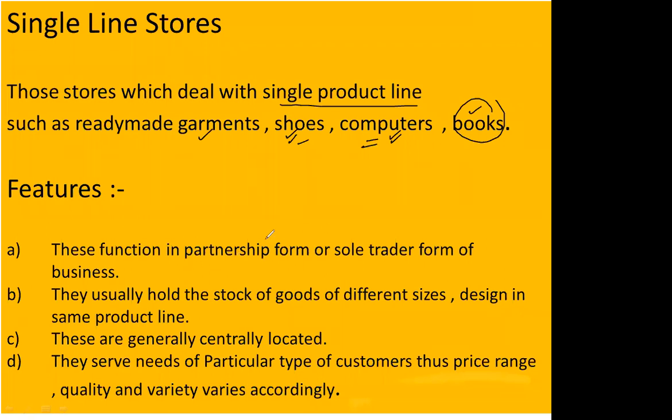The most important feature of single line stores is that these businesses are basically run either in partnership form or by a sole proprietor. The second feature is that they stock a variety of goods within that one line — for example, if you deal in shoes, then different sizes, designs, patterns, and colors are available.